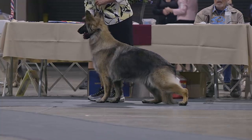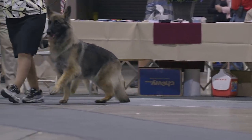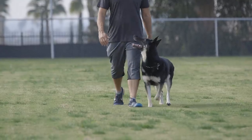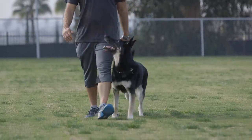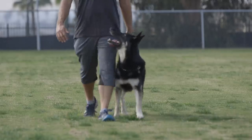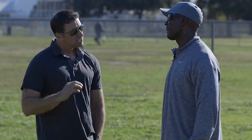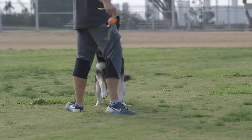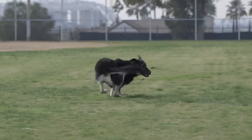What do you see as the difference between the working line and the show line German Shepherds? Well, the main difference is probably the physical aspect and the drive. The show line is a slightly bigger dog — the back angle is sharp. In the working line they're a little more straight, slightly smaller, but more muscular, good for stamina and speed. But definitely the drive, the prey drive that they carry, it's way different.